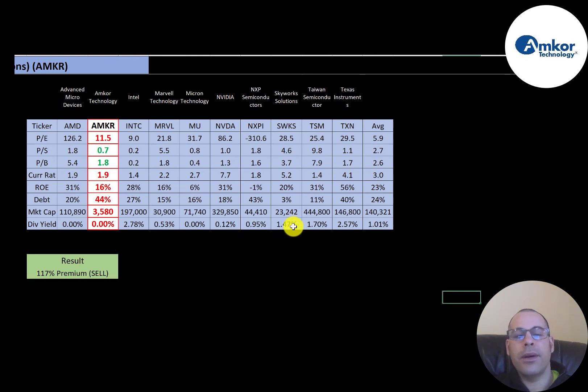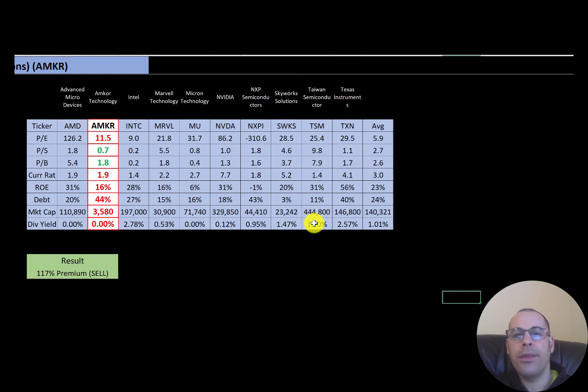So to summarize: even though their ratios and financials look okay, I still have them trading at a premium because their stock price is so high — it's a sell. Let me know what you think. Give this video a like, subscribe, or comment below. If you'd like a custom valuation or just want to support the channel, you can become a member by clicking the link in the description below. Thanks for watching.